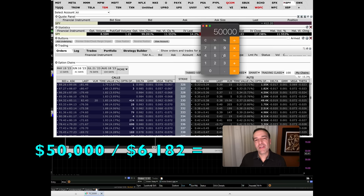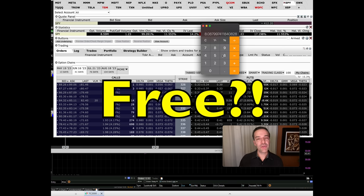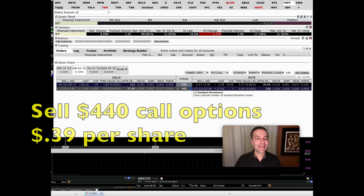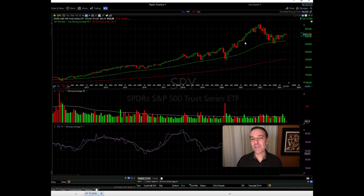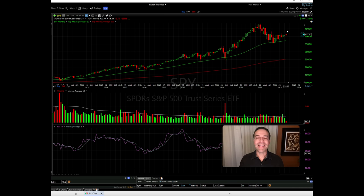Going back to our $50,000 scenario: take $50,000 divided by $6,182 in expected profit, and you'd need to buy about eight contracts of these June 16th $330 put options. Now, I said I'd show you how to do this for free. The June 16th $330 puts cost about $0.38 per share. To pay for that insurance, you can sell the same expiration June 16th $440 call options and collect around $0.39 per share. But if you don't own SPY, be aware you're selling someone the right to buy SPY from you at $440 — roughly a 6% increase from current levels. Play with those numbers to make sure you're comfortable. That's how I like to get my insurance for free.